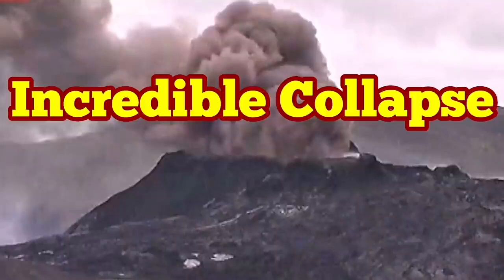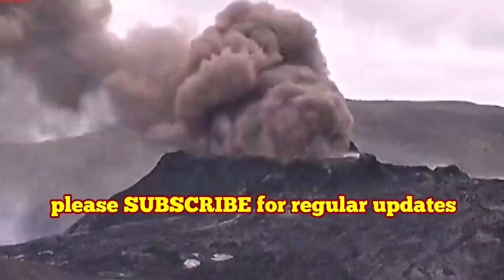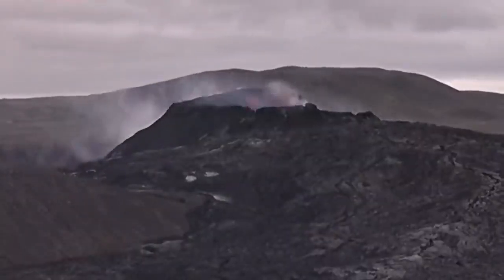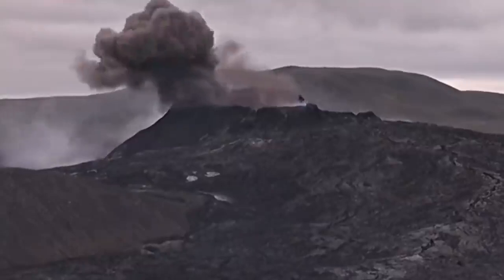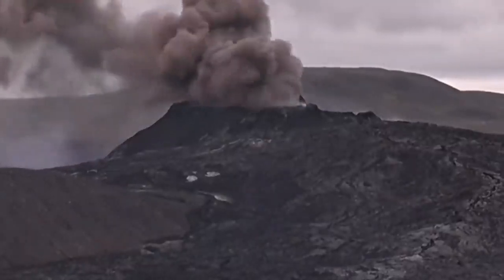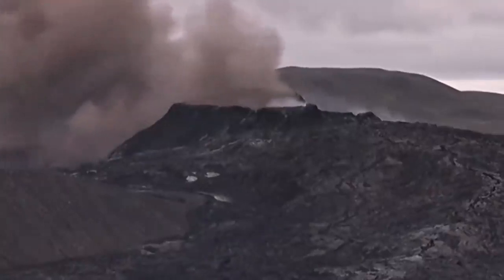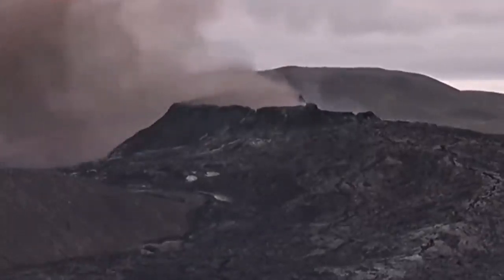Incredible collapse — this is beyond belief. In this volcano, we don't expect this kind of thing, but if you look carefully you will see a collapse happening, and I will explain what has happened exactly. This huge mushroom of clouds in this volcano has never been seen before like that.